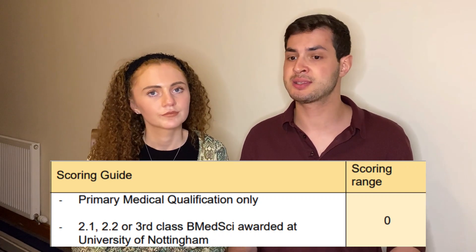In terms of degrees, you can get either zero, two, or four points — there's no in between. If you've graduated from medical school with just a medical degree and no special honours or first degree, that's zero points. If that's the case, don't worry about it — move on, because you can gain points in many other areas.